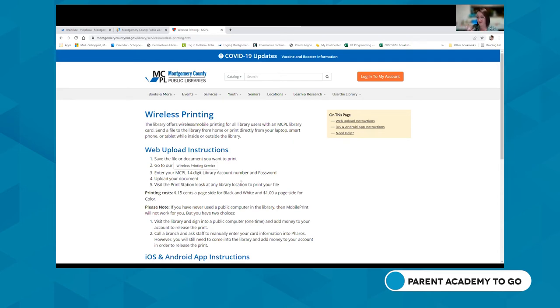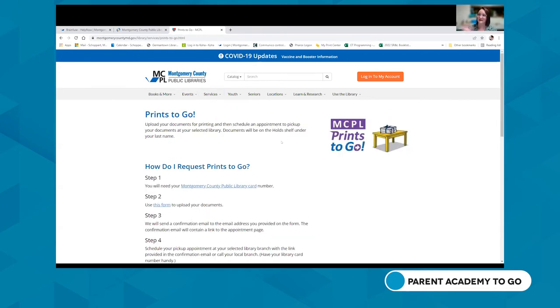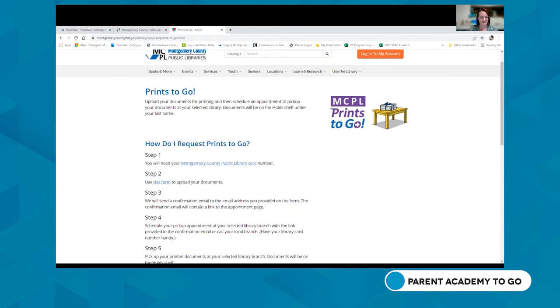If it's your first time using our printers or computer services, you'll need to visit the circulation desk or call the library first. To use wireless printing, go to the wireless printing service page, enter your library card number, and upload your document. Librarians are happy to help by phone or in person. For Print-to-Go: if you don't have time to print from your own device, you can upload your document for printing, schedule a pickup appointment, and we'll print it and have it ready for you — no need to go to the printer yourself.